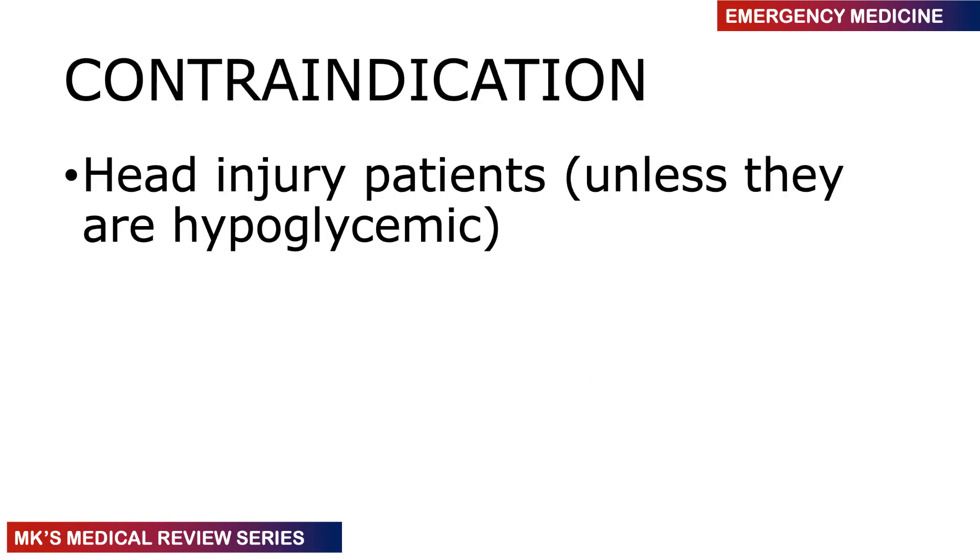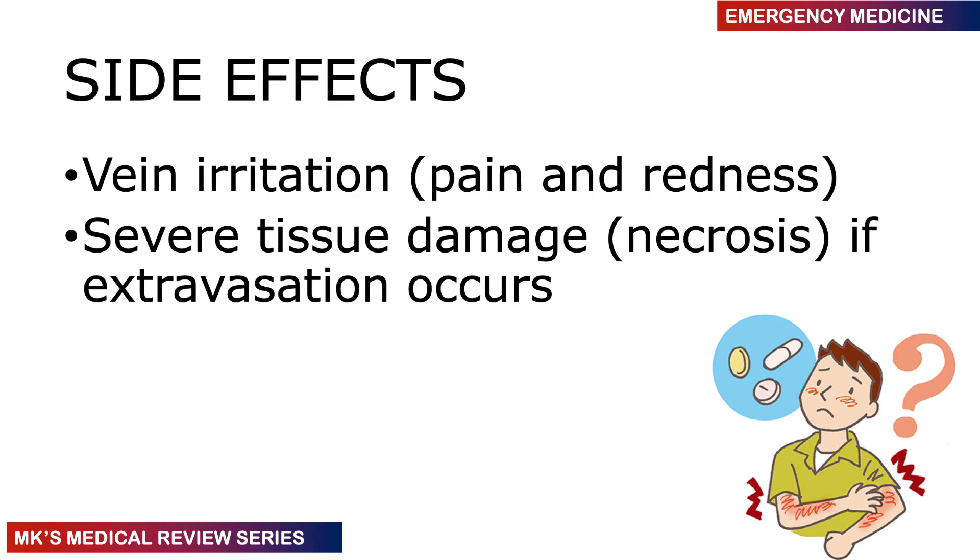Avoid giving dextrose to patients with head injury because it is neurotoxic — it causes osmotic shifts of fluid and can cause secondary brain damage. Only give it if the head-injured patient is actually hypoglycemic. Side effects include vein irritation causing pain and redness, and if it extravasates it can cause severe tissue damage and necrosis.